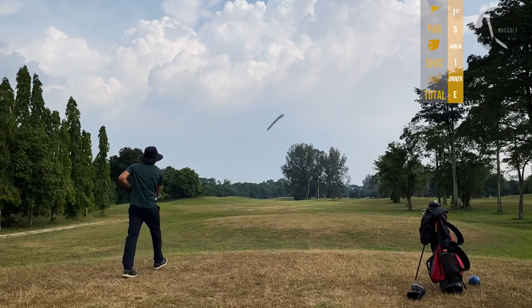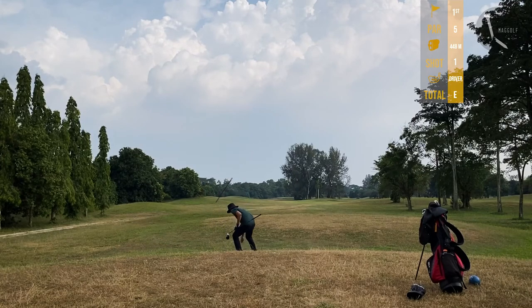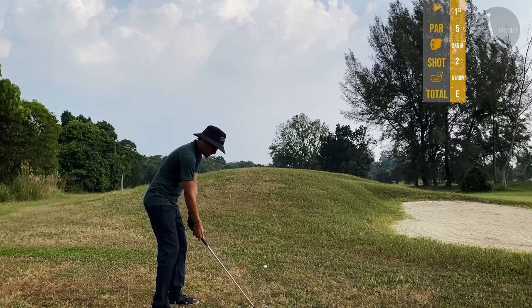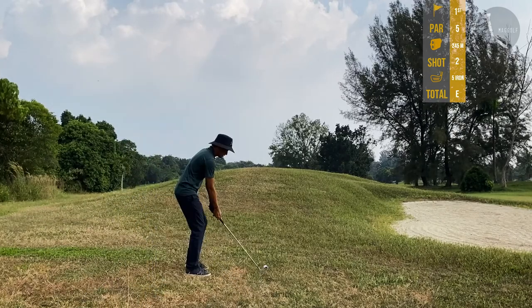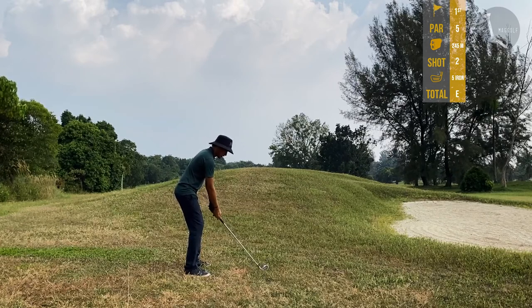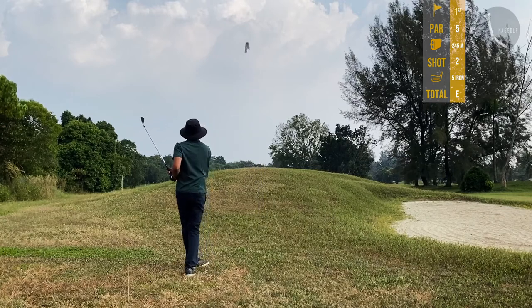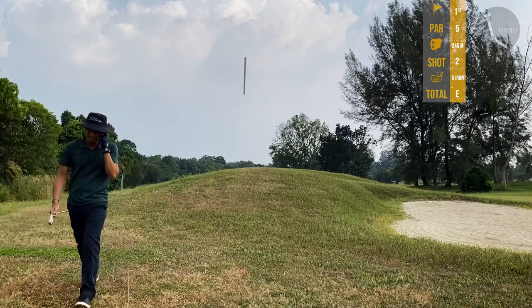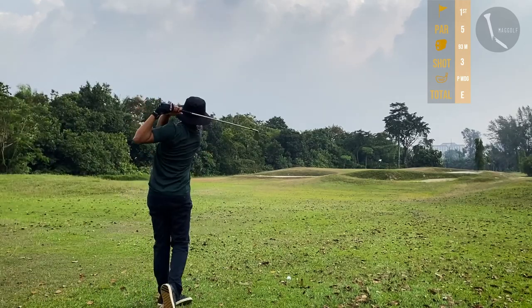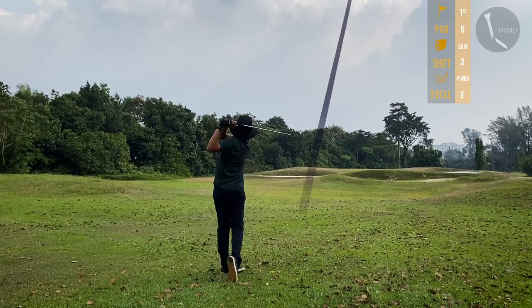Sweet drive right there — the ball landed just left of the fairway, right beside the bunker. For the second shot we still have 245 meters left, using my five iron since the ball is in an awkward line. Good shot to lay up for the third.